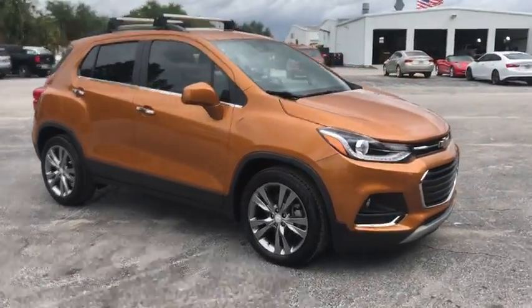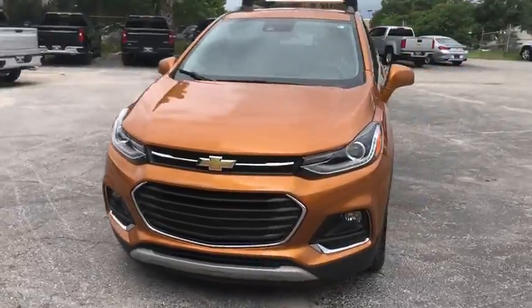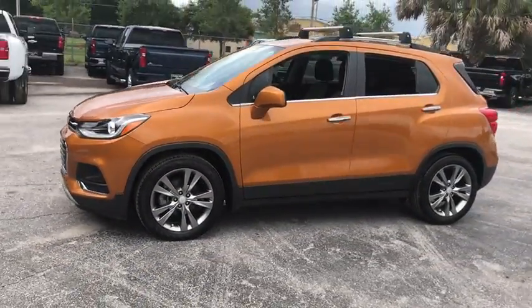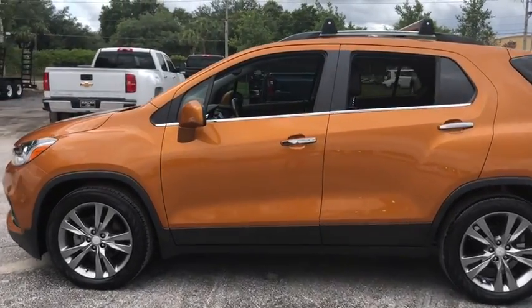We are pleased to show you the 2017 Chevrolet Trax. The Trax is tiny on the outside, but remarkably spacious within. It comes with a clean and modern interior. This vehicle has less than 35,000 miles.